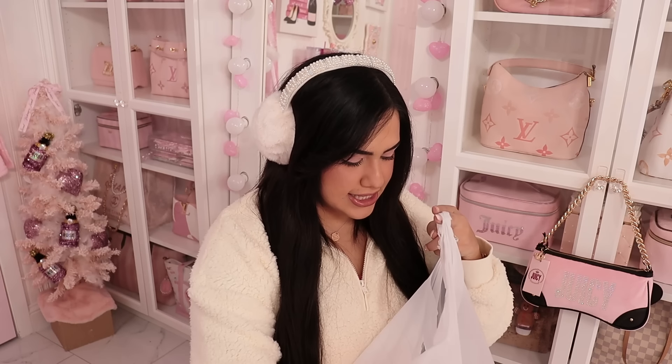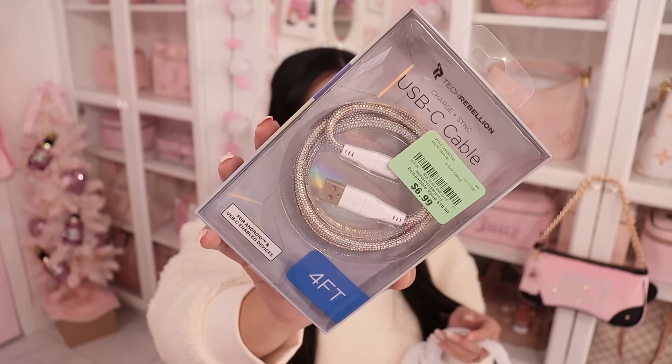Next thing is I got a little portable charger from Burlington. This was $7 — just to put in my car for friends to charge their phone.